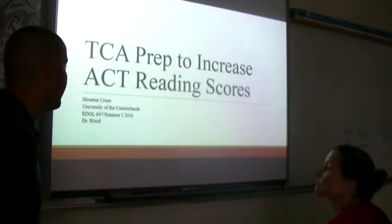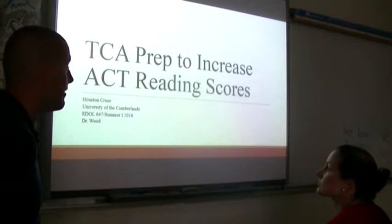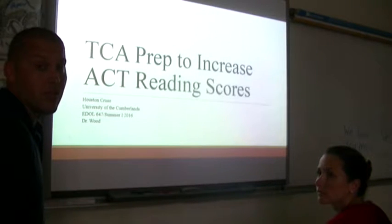What we're going to be talking about today is going over TCA prep to increase ACT reading scores and discussing a few different strategies and things we found during this research.